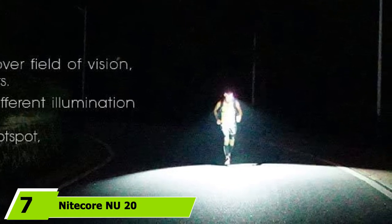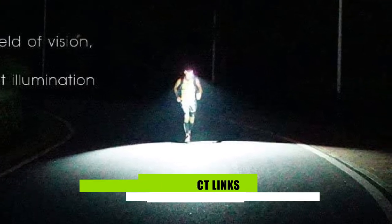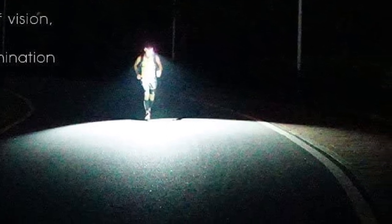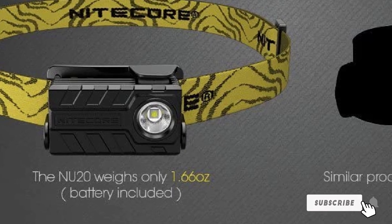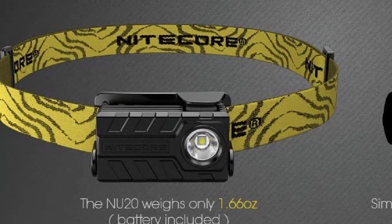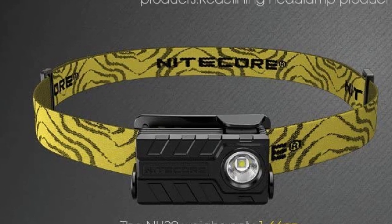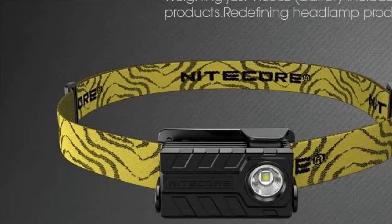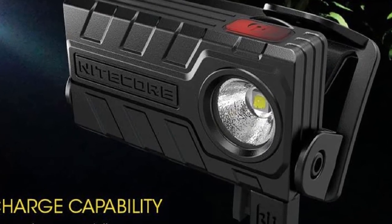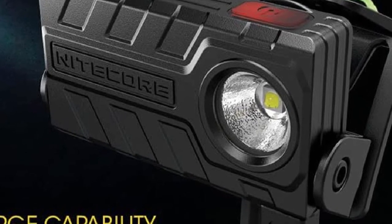Moving on to number 7, the Nitecore NU20 Rechargeable Headlamp. The NU20 has a maximum light output of 360 lumens and comes with four brightness modes: turbo at 360 lumens, high at 220 lumens, mid at 40 lumens, and low at 1 lumen. There are also two special modes — a flashing SOS and a beacon. The NU20 has a lock, though it's part of the headband bracket and not digital, there is no red mode, but there is a battery meter. The headlamp can be tilted forward 52 degrees, making it a good option for trail running and night hiking.